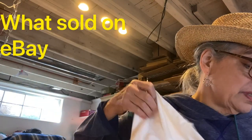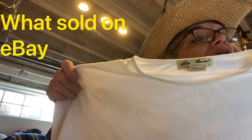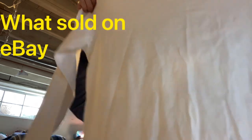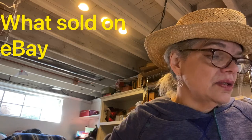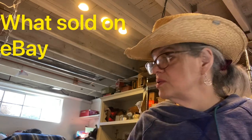Eddie Bauer women's long sleeve crew neck cotton white top, size small — I think this was one of those free ones I got at a yard sale. It sold for $12 and I made $5 on that.